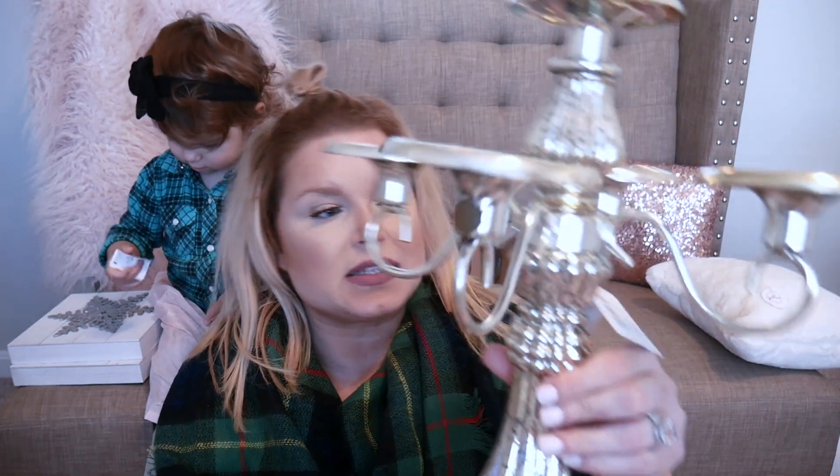I picked this up at Michael's — there's a Michael's right next door to Target. It was $29.99 with 40% off, so I think it came out to about $17. It's just a candle holder. I was looking at one of these at HomeGoods and it was probably $49.99, so at $17 I knew I had to buy it. It's gorgeous and I am so excited about all the décor.